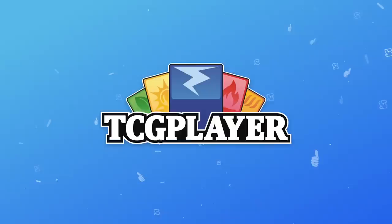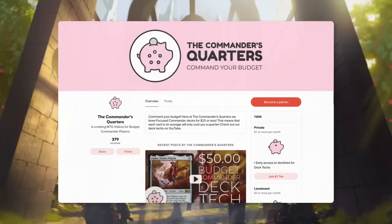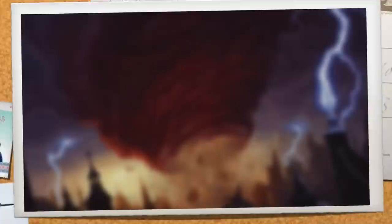Another easy way to support this channel is by using our TCG Player affiliate links, so make sure you're looking for those links in the description whenever you're buying a deck or individual cards. And the final way you can support this show is by supporting us directly by becoming a patron. There are many benefits to being a patron and I truly couldn't do this without all of their support.